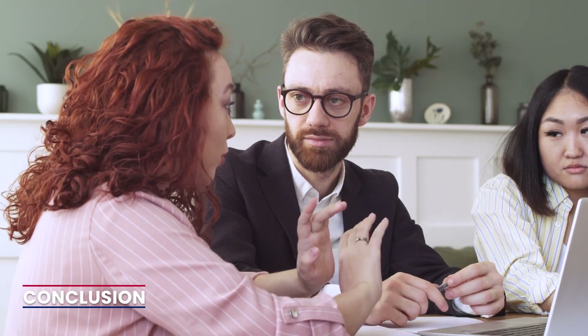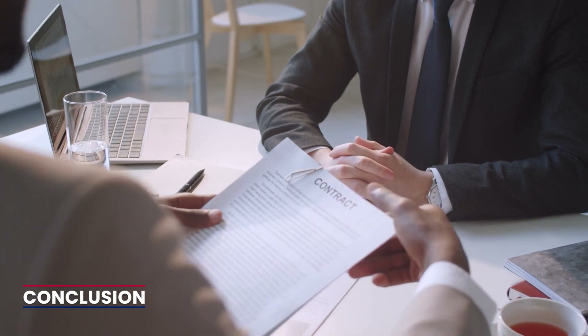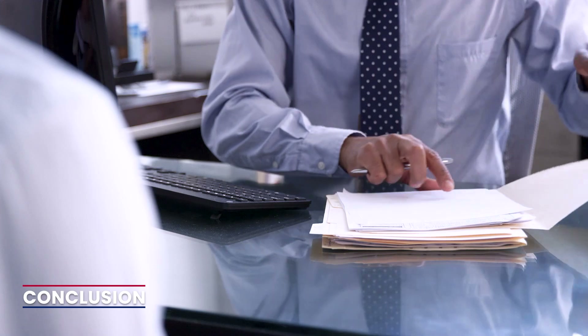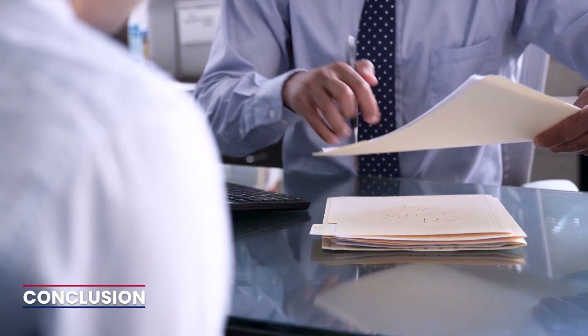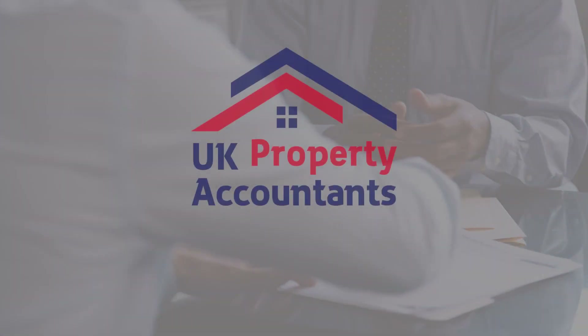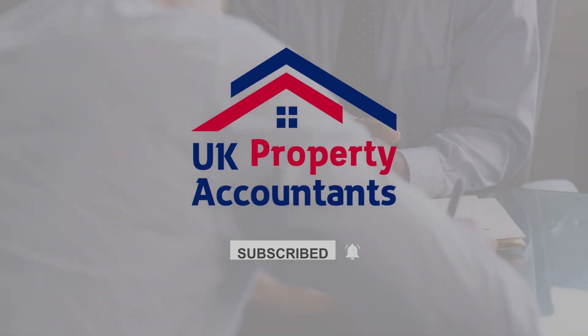Dealing with tenants who don't pay rent on time requires a balanced approach, considering both legal obligations and human understanding. By adopting these measures, you can navigate the challenges of non-payment and find fair, lawful resolutions. If you found this video helpful, give it a thumbs up and subscribe to UK Property Accountants for more property management tips.